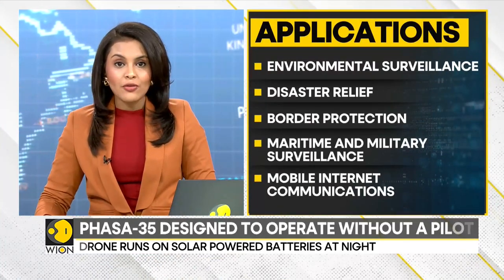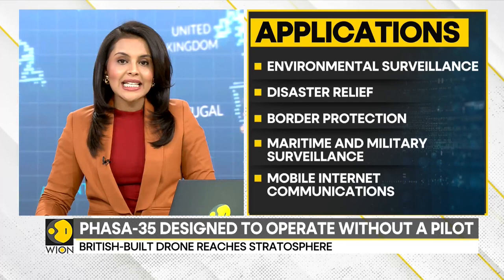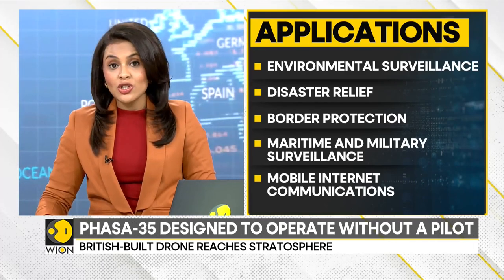The researchers have said that Phasar 35 will be commercially available by 2025 and will provide a persistent and affordable alternative to satellite technology, which is traditionally heavier.